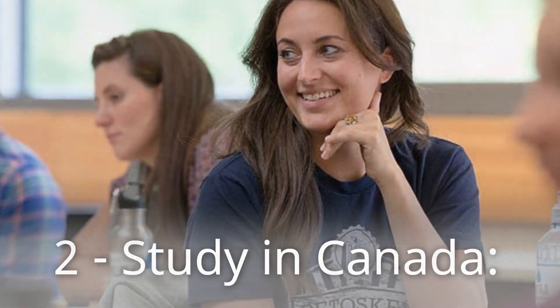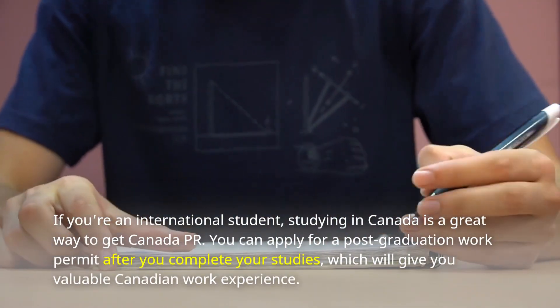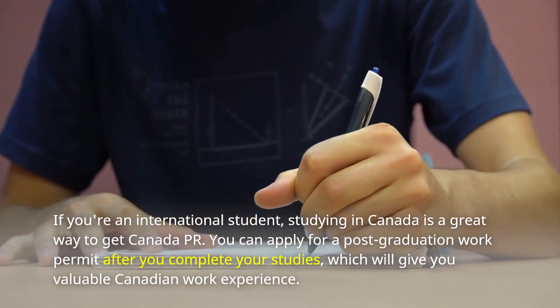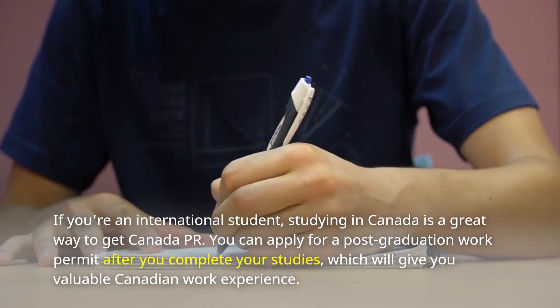Number 2: Study in Canada. If you're an international student, studying in Canada is a great way to get Canada PR. You can apply for a post-graduation work permit after you complete your studies, which will give you valuable Canadian work experience.